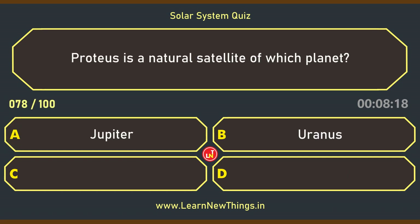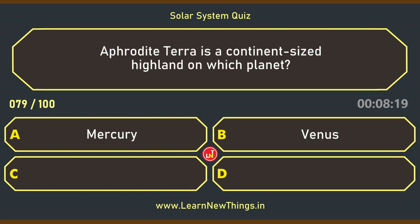Proteus is a natural satellite of which planet? Neptune. Aphrodite Terra is a continent-sized highland on which planet? Venus.